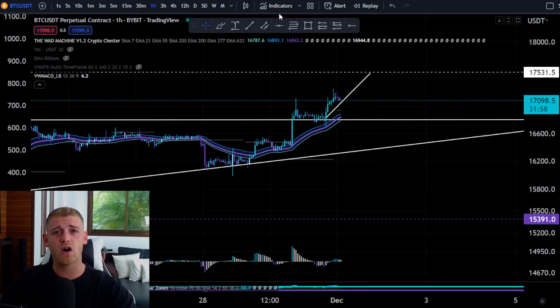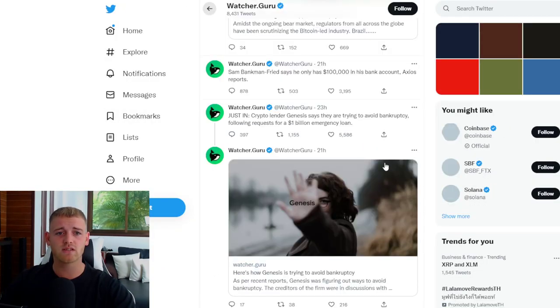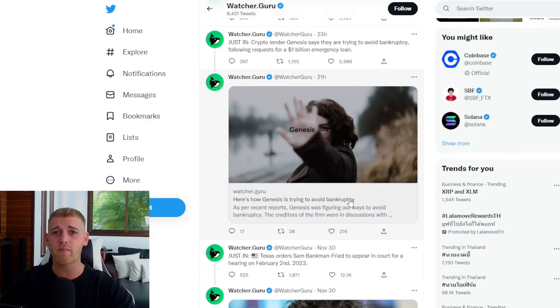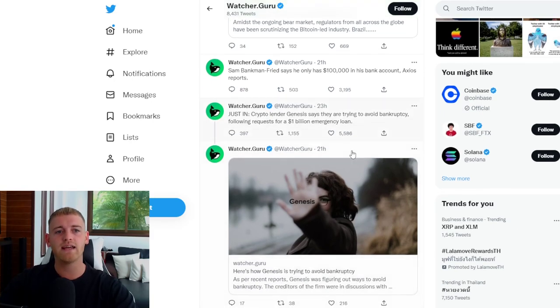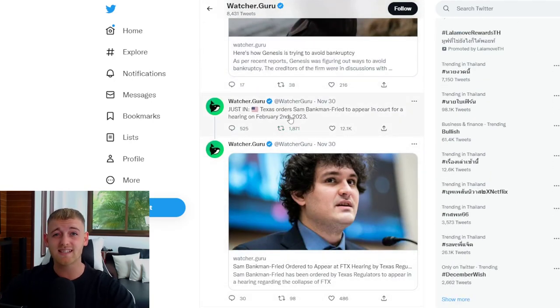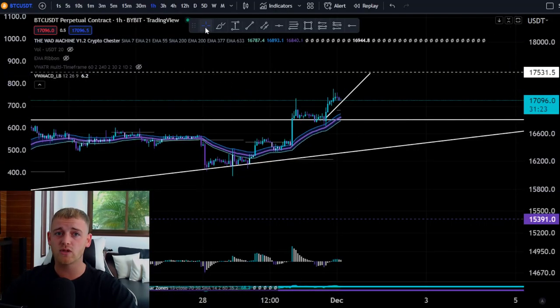The reason it looks too good to be true is the FTX situation, and we've also got Genesis about to file for bankruptcy if they don't get around a billion dollars in an emergency loan. The SBF saga is still ongoing — he's set to appear in court on February 2nd, which is nearly a month and a half away. This is basically going to affect the crypto markets for quite a long time.